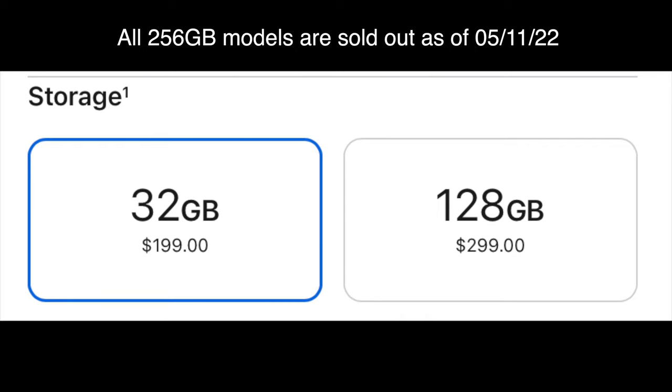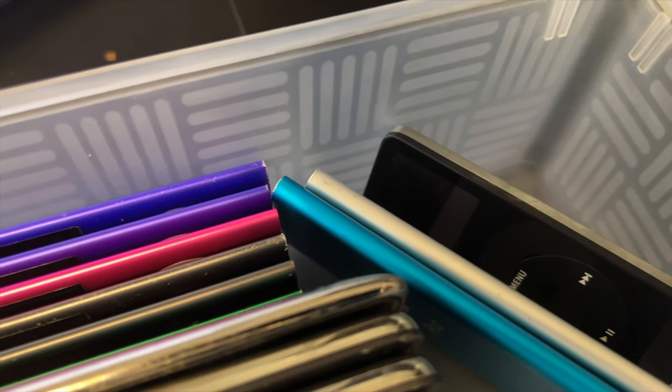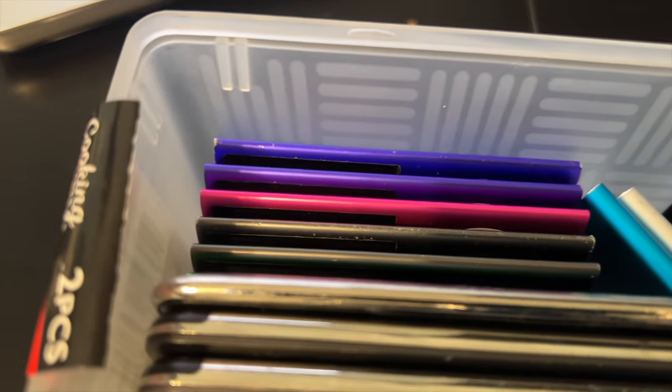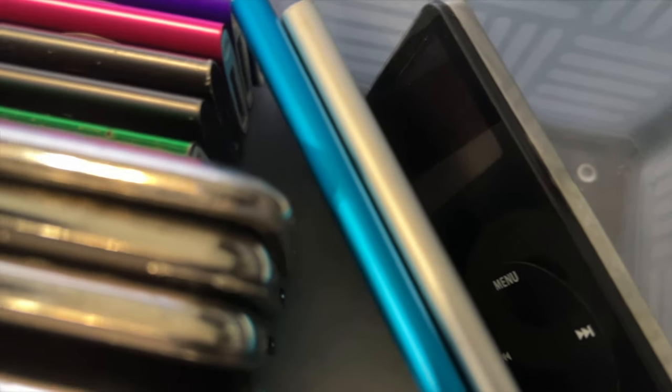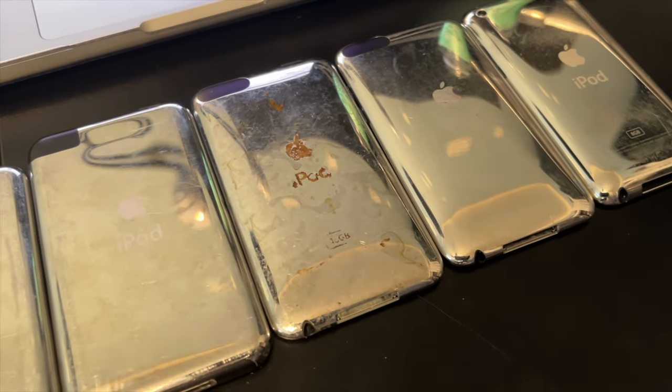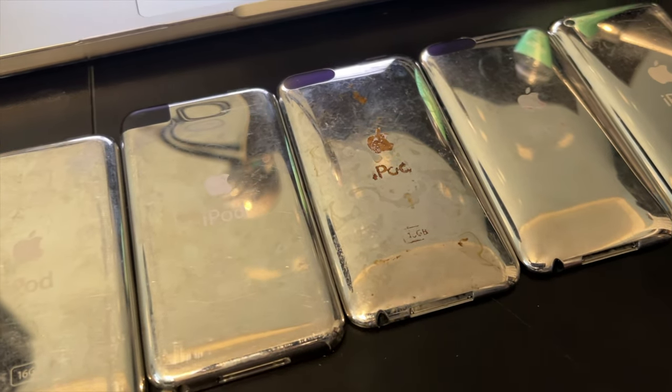Thank you to Apple for the iPod. The Touch 4 was, if I remember correctly, the first personal device I ever had — I didn't share it with family or anyone else, it was mine. The iPod Touch lineup will be remembered for a long time, as it had a great, almost 15-year run.